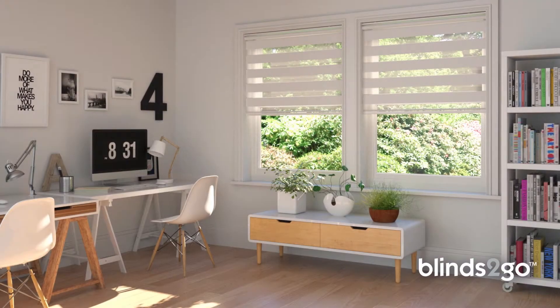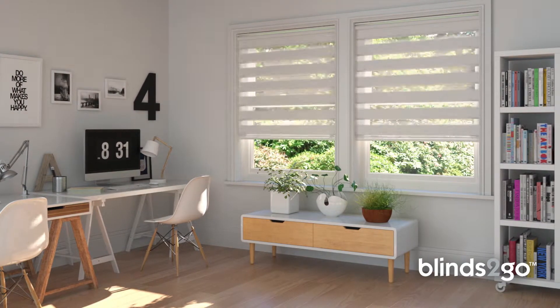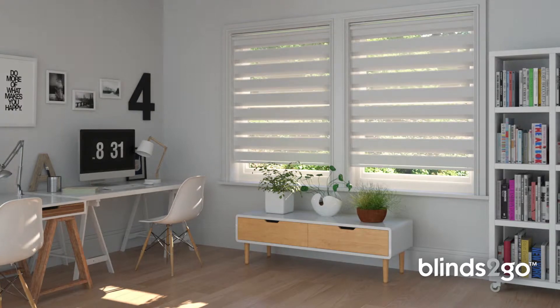Enjoy is a roller blind with a twist. It lets you take complete control of light and privacy any time of the day or night. In fact, it's more like two blinds in one.